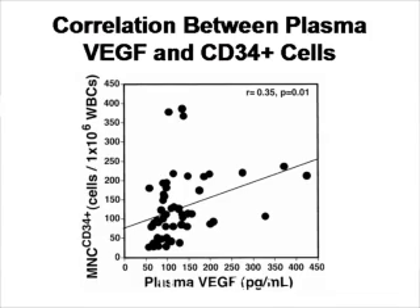As you can see in this figure, there is actually a statistically significant correlation between the level of VEGF in the plasma and the number of mobilized CD34 cells.